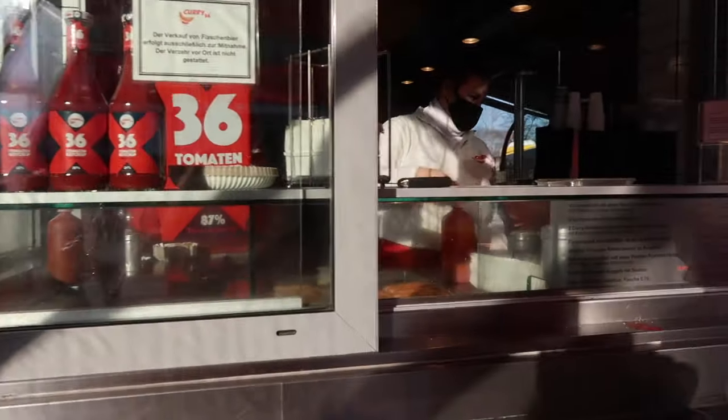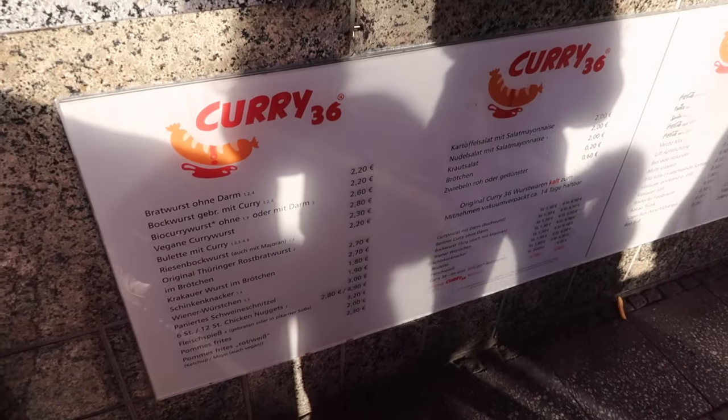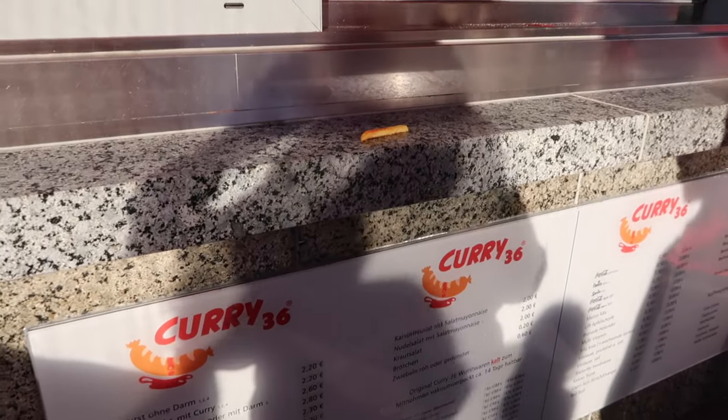I'm finally trying a currywurst because we've found a vegan place. Every time we walk past one they're closed or we're not hungry. So we've just found this little hut. Very excited.